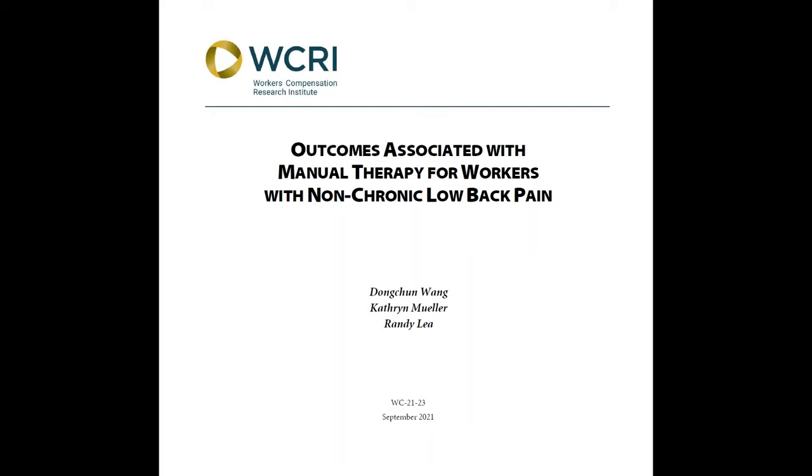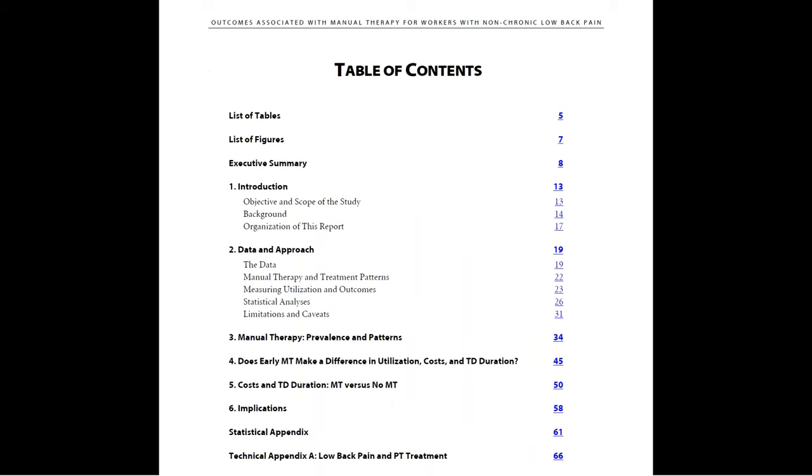Let me show you how you can use this study. From the table of contents on page four, you can see the major sections in this study. You can click on each of them and the underlying link will take you to the corresponding chapter.